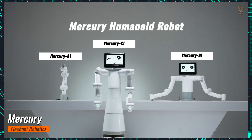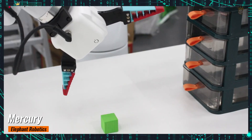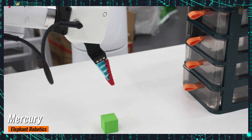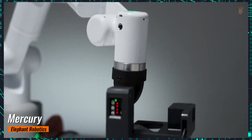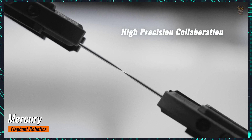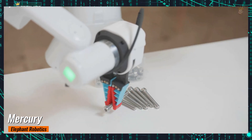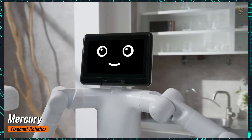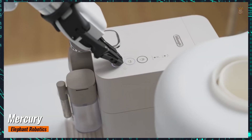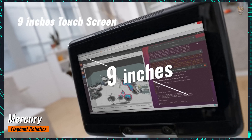Elephant Robotics recently launched Mercury, a $5,000 humanoid robot packed with cutting-edge skills. One of the core innovations is its proprietary harmonic module, the PowerSpring, designed to elevate its capabilities with unprecedented precision and efficiency. This high-tech module provides high precision and low inertia with a maximum output torque of 20 newton meters, all while maintaining a reduced weight. Additionally, the use of a carbon fiber robotic arm reduces the robot's total weight, optimizing power, performance, and agility.